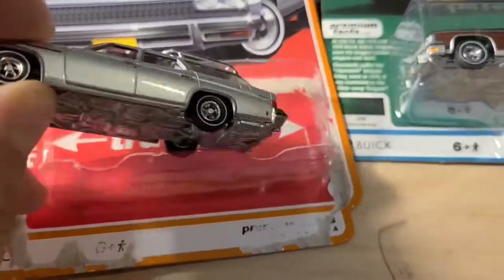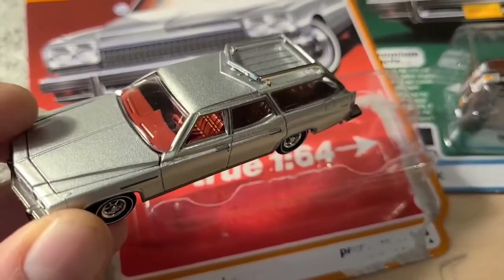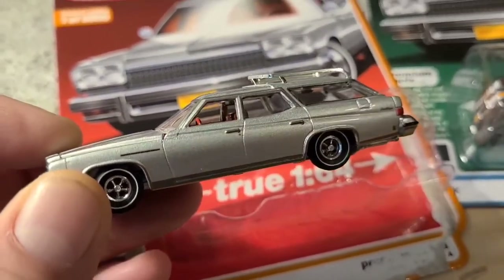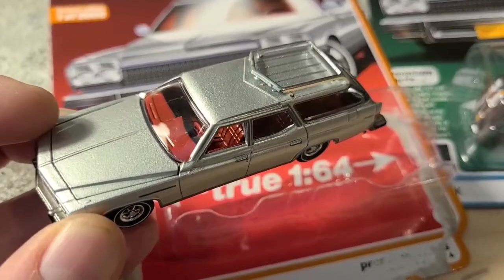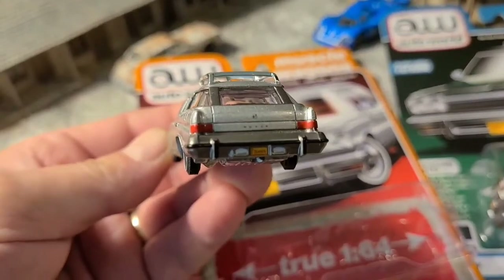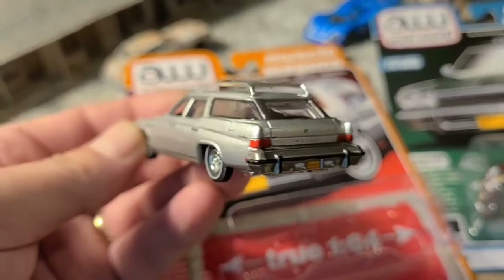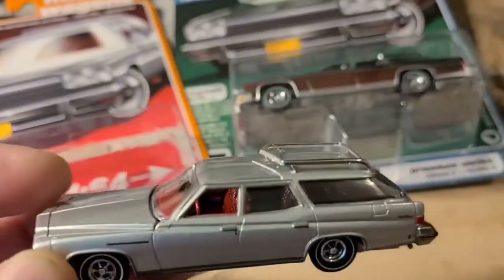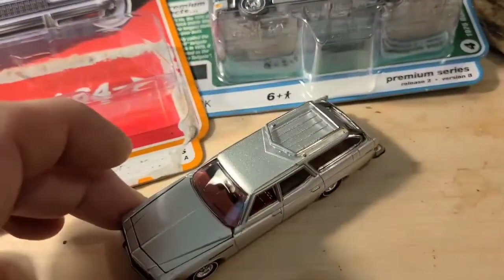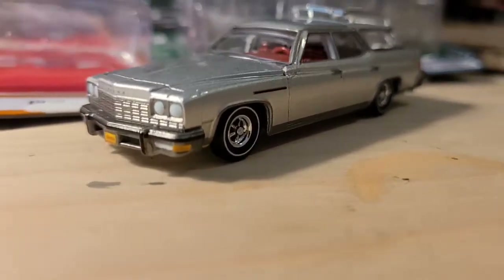We'll start with the silver — the silver with the red interior. When I was a kid, I actually seen a lot of these driving around. When I was in high school, there was a woman that worked there. She had one the same color scheme. Her name was Rhoda. I think she was with security or maybe she worked in the lunchroom — I can't really remember, it's been so long ago. But she had the same one, same color. The green one — I can't really say I've ever seen one of those in person, but I have seen a lot of these in silver. So this one actually brings back quite a few memories.